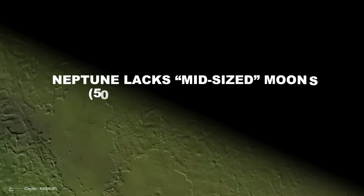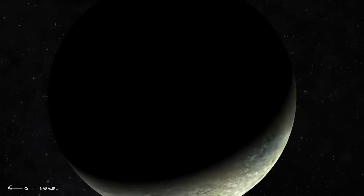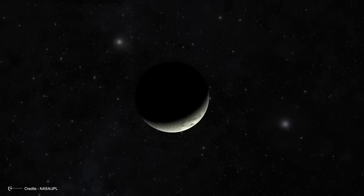Unlike the other gas giants, Neptune lacks mid-sized moons — 500 to 1,500 kilometers in diameter. Some astronomers believe Neptune once had such moons, but Triton's arrival scattered, destroyed, or ejected them from the system.